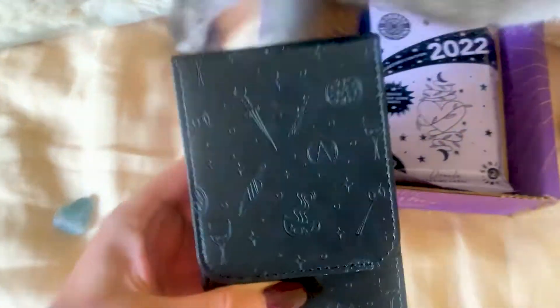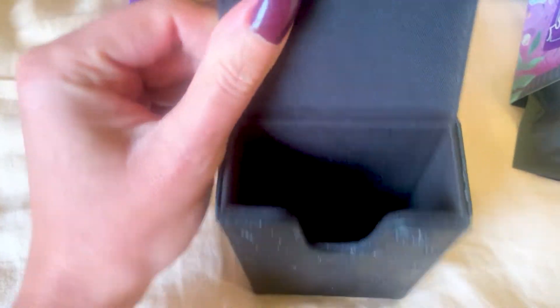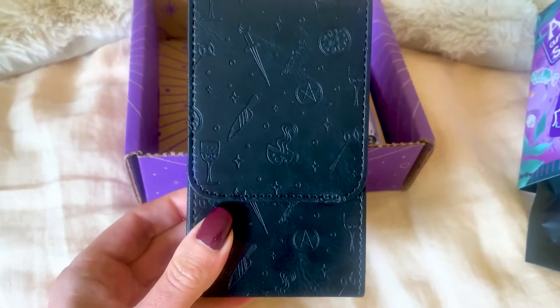We've got a taro case — it's vegan leather, you can put a deck in there, it's lined with a magnetic closure. So that's the taro case.